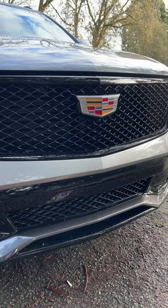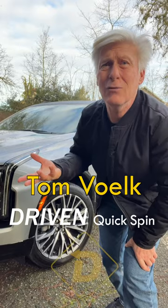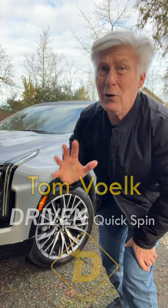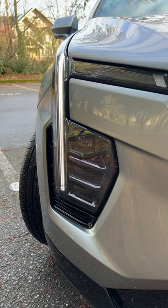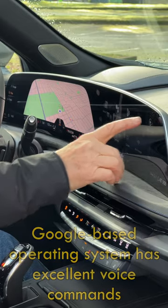There's something in the automotive business called the mid-cycle refresh. The 2024 Cadillac XT4 gets one, and it's fairly significant. Obligatory fascia changes front and rear give it a crisper look. The real changes are inside.